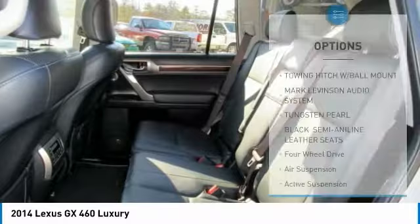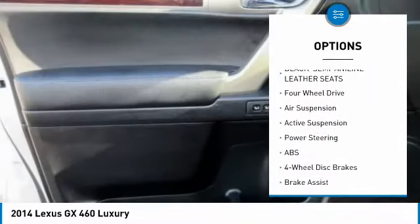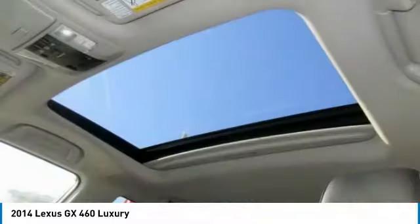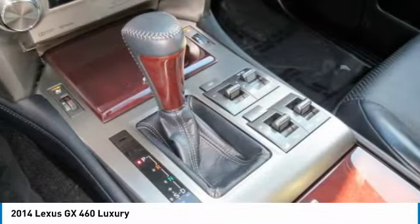Here are some of this vehicle's great options: power passenger seat, stability control, anti-lock braking system, traction control, navigation system, steering wheel audio controls, backup camera, keyless entry, Bluetooth, and leather-wrapped steering wheel.